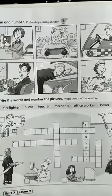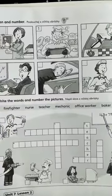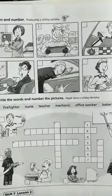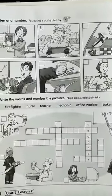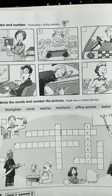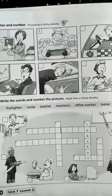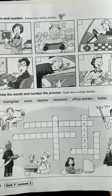4. Hello, my name's Mrs. Jones. I teach science in a school for girls. 5. Hello, I'm Simon. I'm an office worker. I answer the phone and I use a computer. 6. Hi, I'm Sandy. I wear a uniform and a special hat. I use a hose to put out fires. I'm a firefighter.